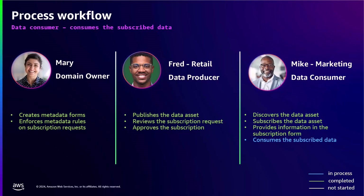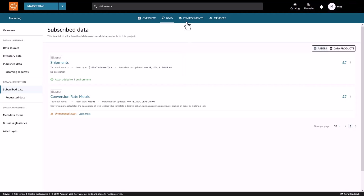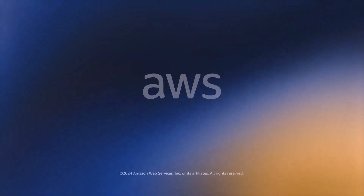Once the subscription is granted, Mike can now consume the subscribed data via the Interactive Query Engine in Amazon Athena. Mike logs into the DataZone portal and sees the subscribed data asset added to the environment. He clicks on the environment and selects Athena to query the shipments data asset. The new metadata enforcement rule for subscription requests establishes a streamlined process for a governed data access experience for both data producers and data consumers.